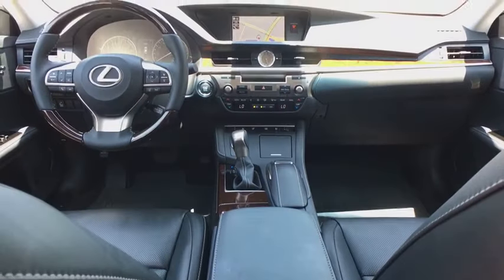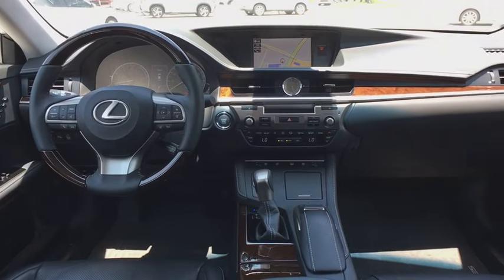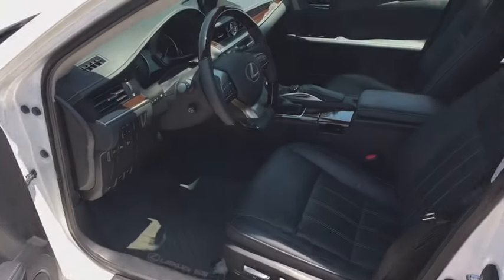Four-wheel disc brakes, anti-theft security system, cruise control, premium sound, center armrest, eight speakers, climate control, CD player, security system, fog lights.